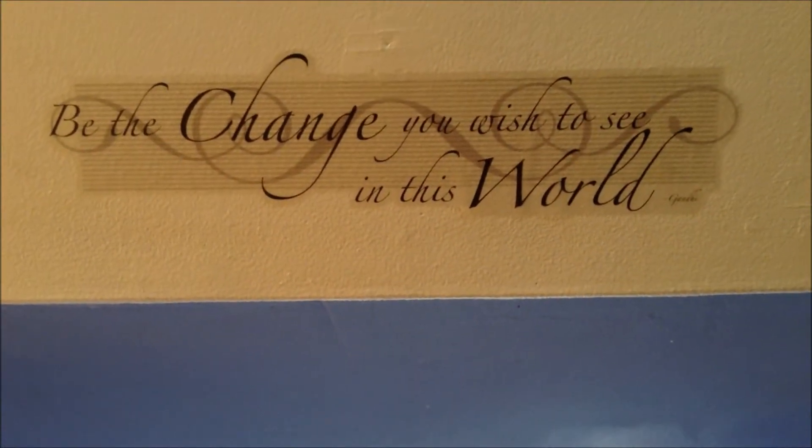On this side, I have another one of those wall stick-on things that goes all the way up the wall. And then I have this wall stick-on right here: 'Be the change you wish to see in the world.' I got all these stick-ons from Dollar Tree — it was super nice.